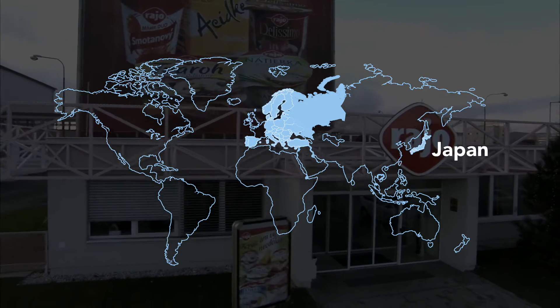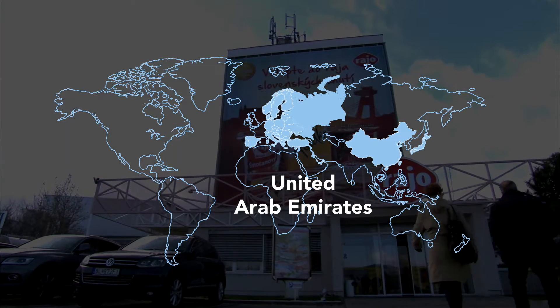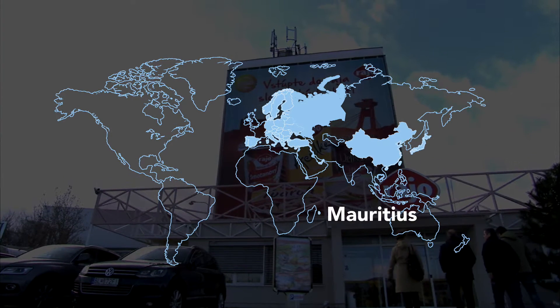Export markets also include Scandinavia, Japan, Hong Kong, the United Arab Emirates, and even exotic countries like Mauritius and Madagascar.